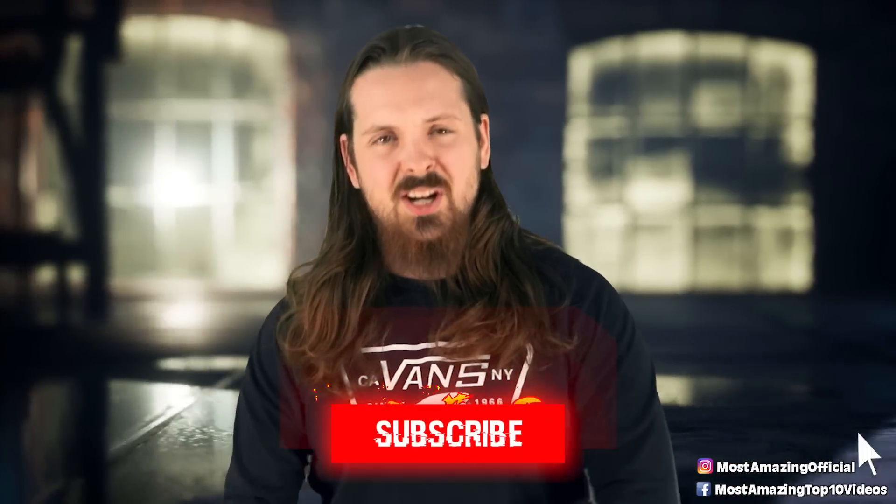With all that said, I've been your host James, and I'll catch you — yes, you specifically — in the next video.